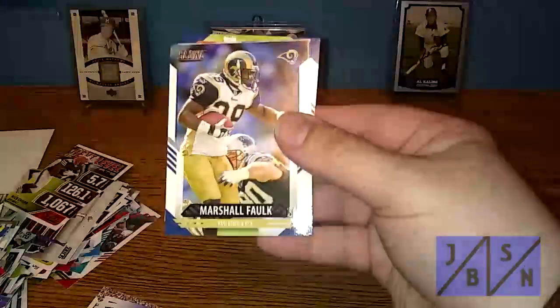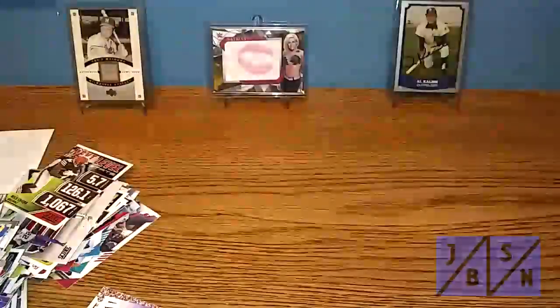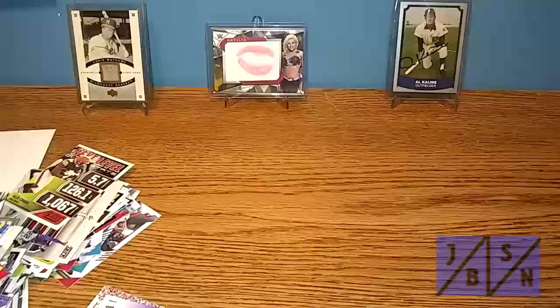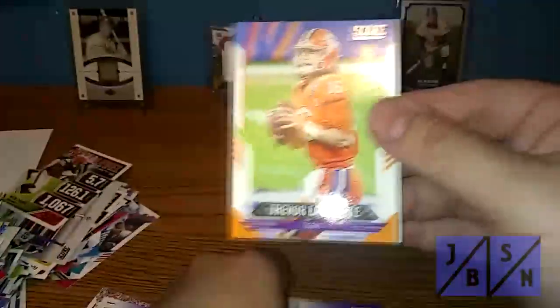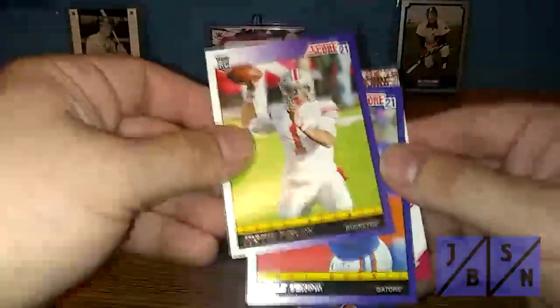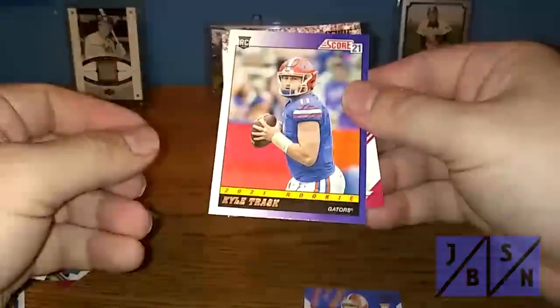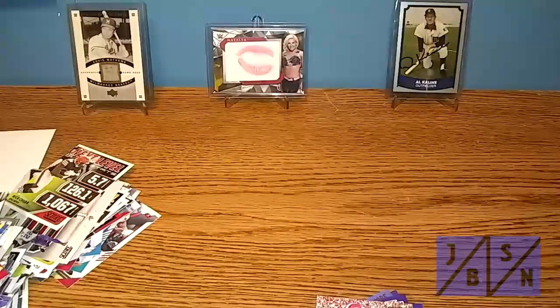We've got Bradley Chubb, Marshall Falk, Keenan Allen, Mr. Gallup, and Von Miller as the last card. Let's recap some of those key rookie cards: we found the Trey Lance rookie card — very nice — the Justin Fields rookie card, the first and second of two Trevor Lawrence rookie cards, and of course the National Championship card. We also have the second Justin Fields rookie card, Kyle Trask, and the Jalen Waddle. Overall, even though we didn't find any autos or relics in the break, some very nice rookie cards indeed. This was a pretty good success.